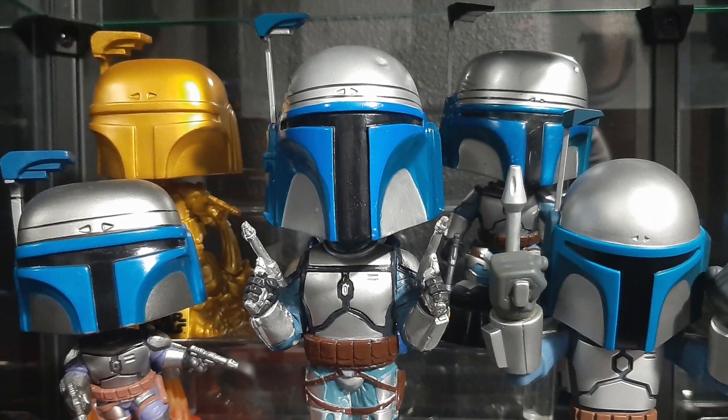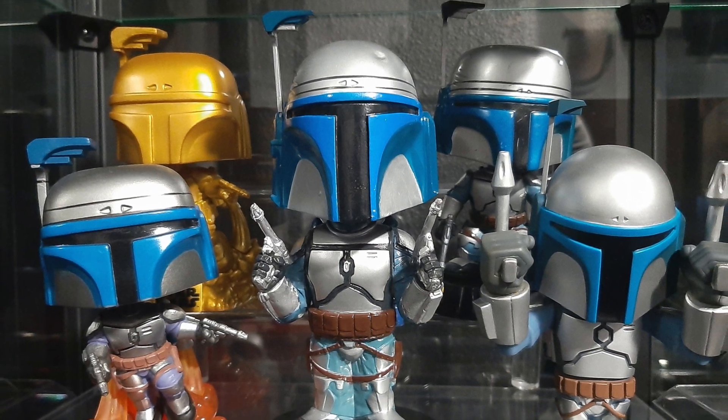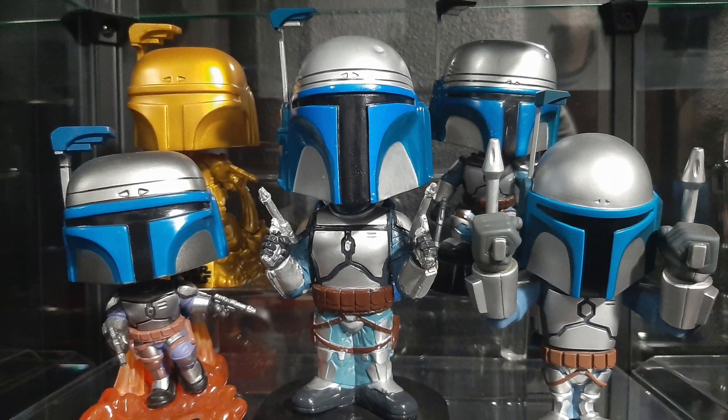Thanks for checking out this video. I hope you guys enjoyed watching it. I've enjoyed collecting these figures and I just love having them in my collection. We'll see you guys in the next one. Bye!